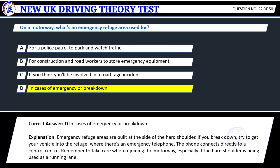Explanation: Emergency refuge areas are built at the side of the hard shoulder. If you break down, try to get your vehicle into the refuge, where there's an emergency telephone. The phone connects directly to a control center. Remember to take care when rejoining the motorway, especially if the hard shoulder is being used as a running lane.